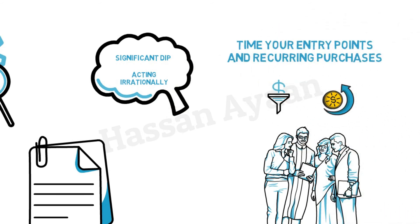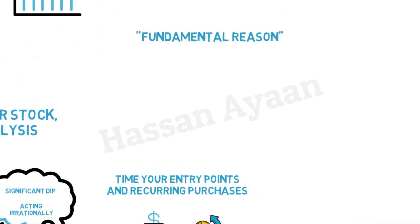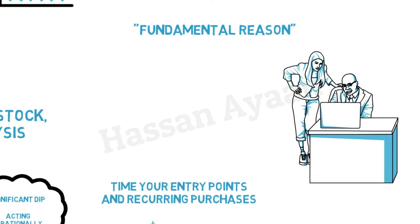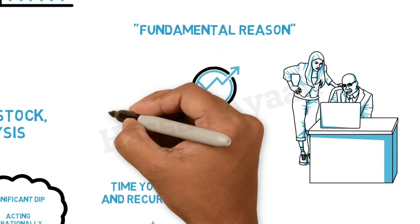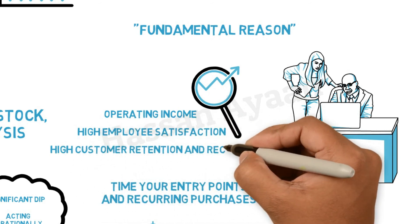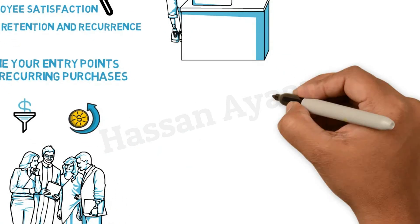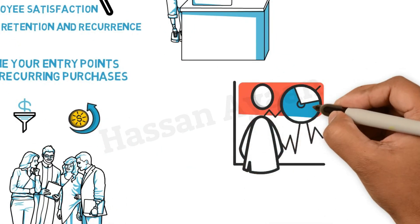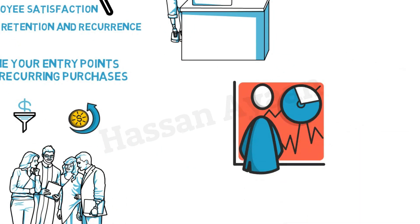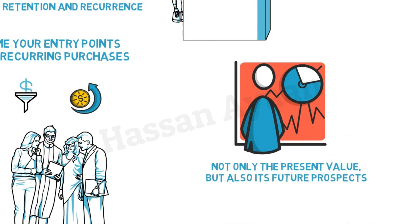An important fundamental change in the company is what constitutes a fundamental reason. Investors should seek mature companies with high profit margins compared to their operating income, high employee satisfaction, high customer retention and recurrence, and, if possible, ownership of patents and distribution channels. Any analysis of an enterprise should consider these factors as they determine not only the present value but also its future prospects.